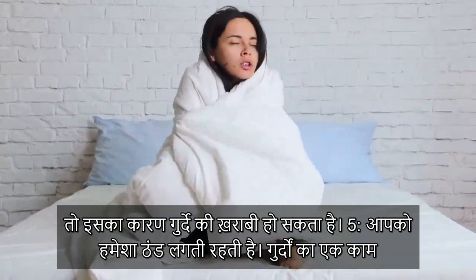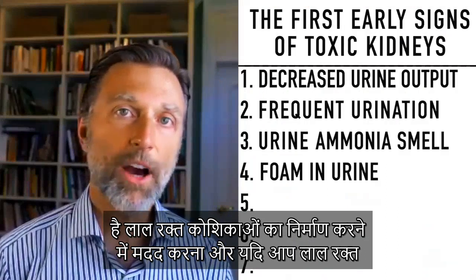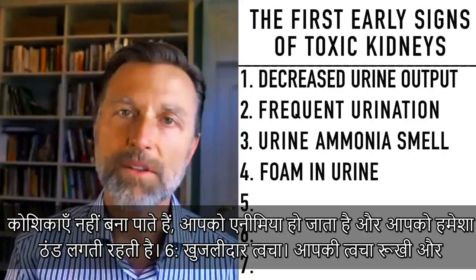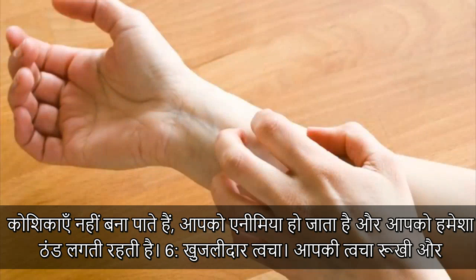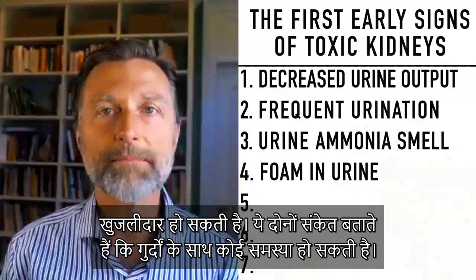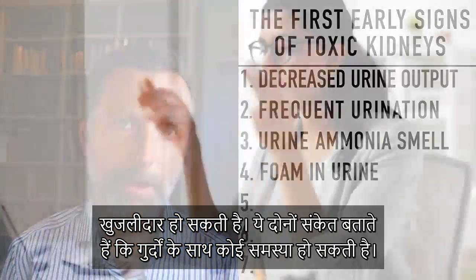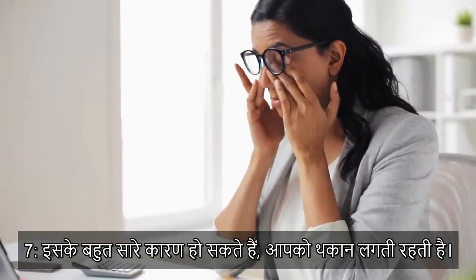Number five: you're cold all the time. One of the functions of the kidney is to help create red blood cells. If you're not able to create red blood cells, you become anemic and you're cold all the time. Number six: itchy skin — your skin can also be dry as well as itchy, and those two symptoms are indicators of a potential kidney problem. And number seven, which occurs with so many issues: you're just going to be tired.